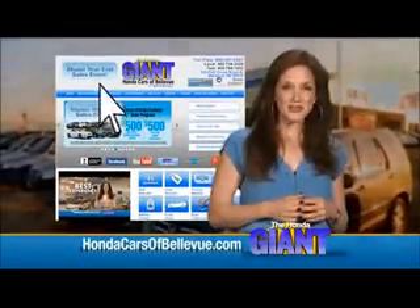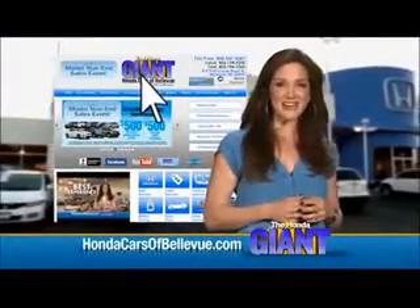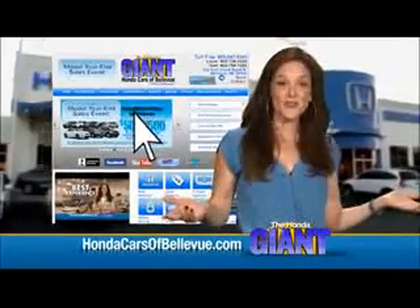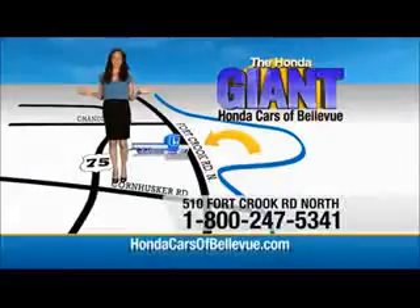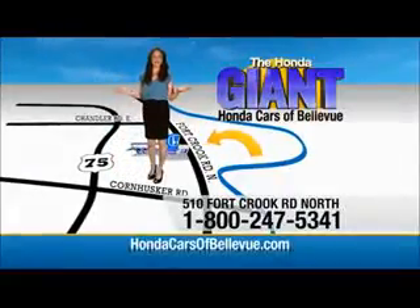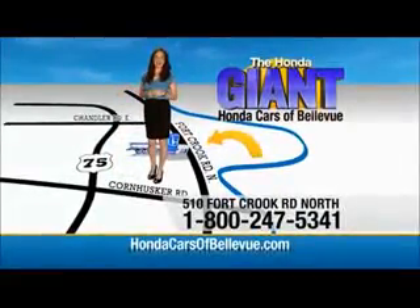Find this and many more quality pre-owned vehicles at hondacarsofbellevue.com. Serving the heartland for over 30 years, one happy Honda customer at a time. Honda Cars of Bellevue — one small step off Kennedy Freeway, one giant Honda savings store.